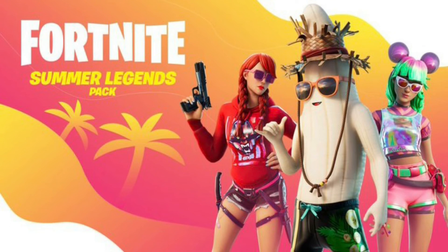Also the Fortnite Summer Legends pack is returning tonight in the item shop. It's $20 and it hasn't been here since I believe chapter 2 season 3.